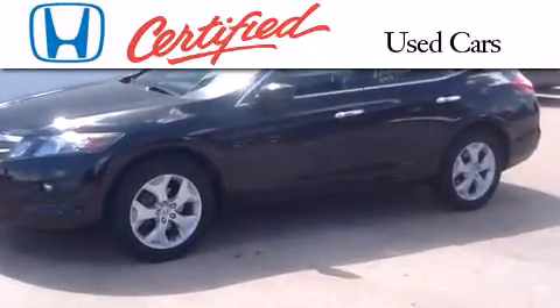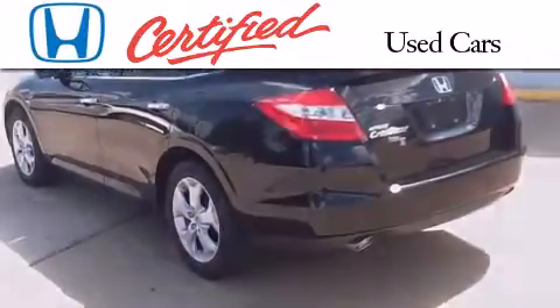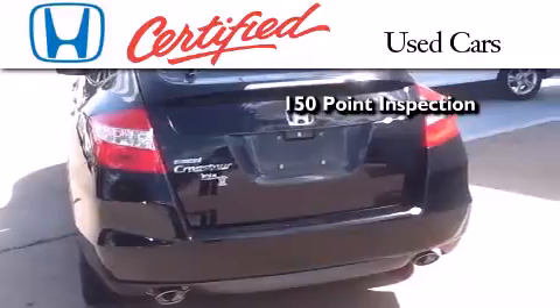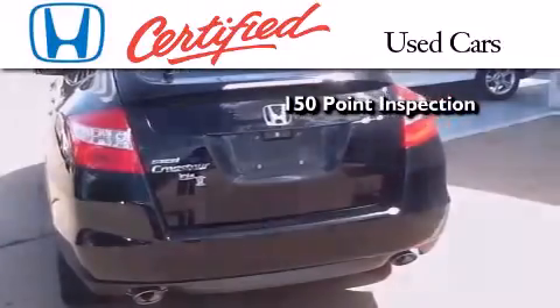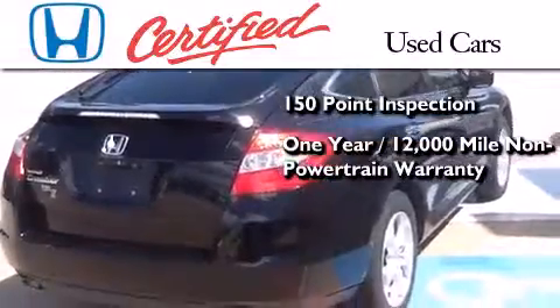In addition to the innovative engineering and quality manufacturing that is part of every Honda, this certified Honda includes an exhaustive 150-point mechanical and appearance inspection, an additional 1-year or 12,000 miles of non-powertrain equipment